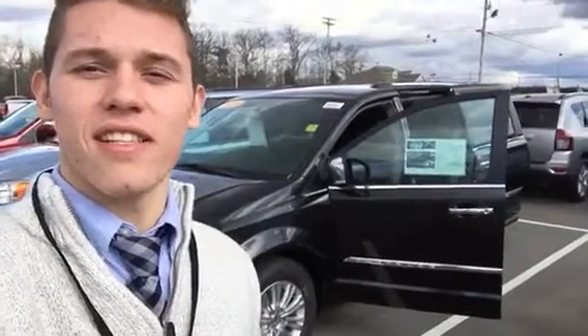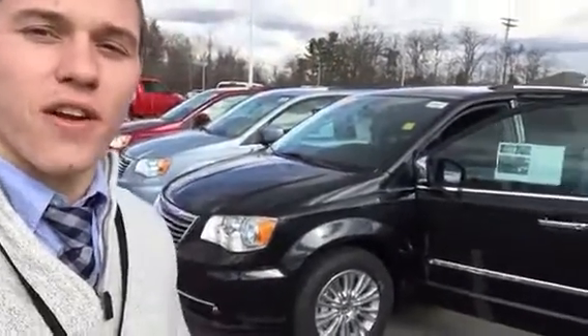Hey, it's Jesse here at East Tennessee Dodge. I just wanted to send you this video here. This is a 2016 Chrysler Town & Country Limited.